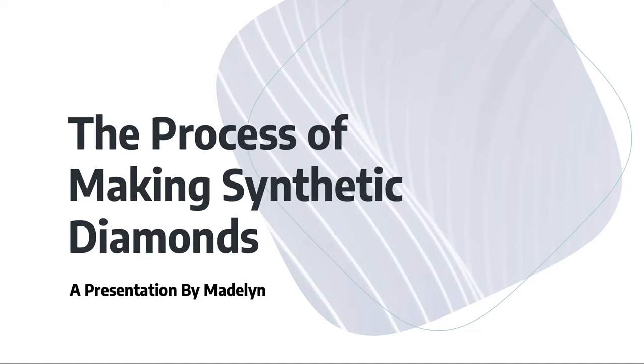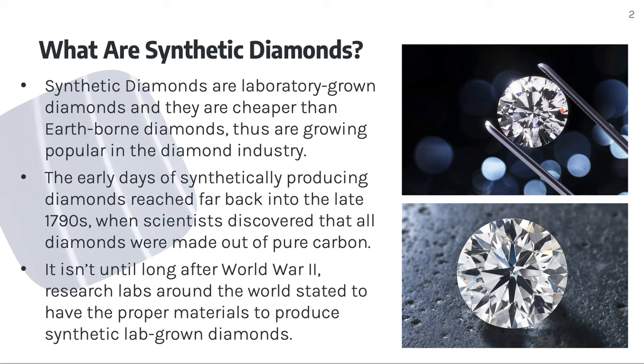Welcome back to another chemistry video. Today I'm going to talk about the process of making synthetic diamonds. Synthetic diamonds are laboratory-grown diamonds, and they are cheaper than earth-born diamonds, and thus they are growing popular in the diamond industry.